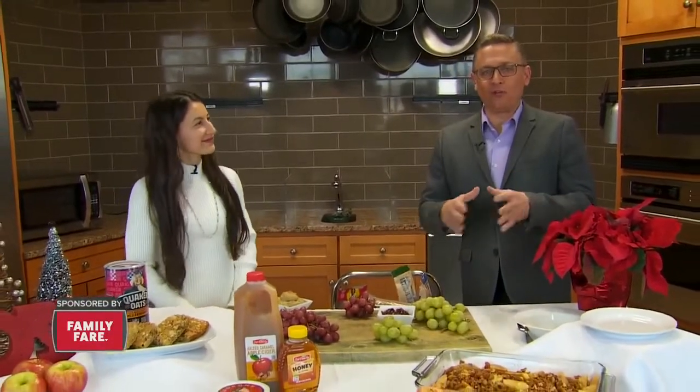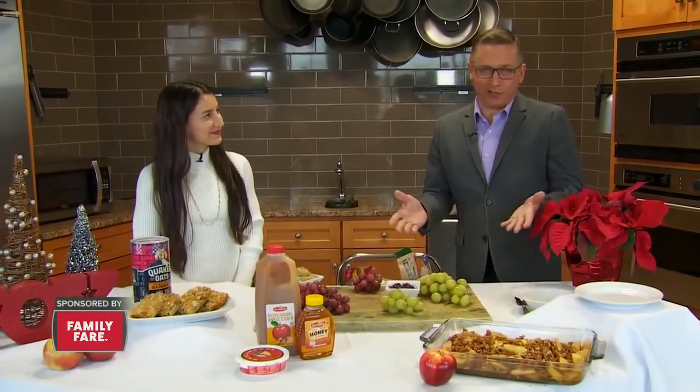Tasty holiday flavors — that's what's happening at Family Fair. Deanna the dietitian here at Family Fair has some really healthy yet tasty options. And thank you for saying tasty, because when we say healthy, everyone stops listening.